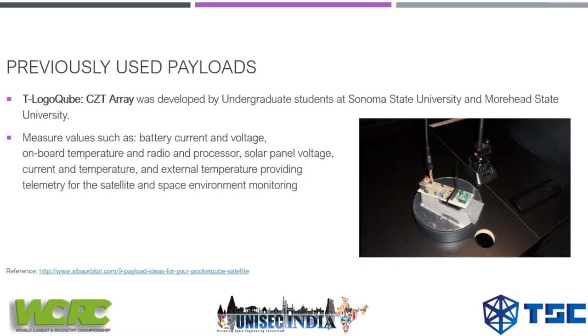Pocket cube payload number two is the T-LogoCube CFC array, jointly developed by Sonoma State University and Montana State University students. It was launched to measure values such as battery current and voltage, on-board temperatures, solar panel voltage, and internal and external temperatures, providing telemetry for the satellite to the ground station. This is a great idea to develop your own pocket cube since these sensors are very cheap to purchase.